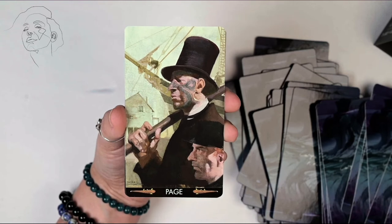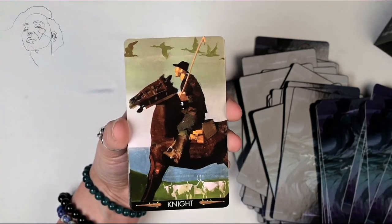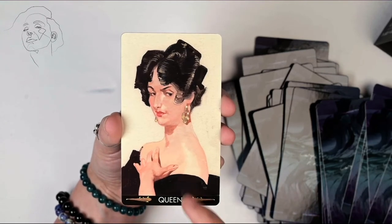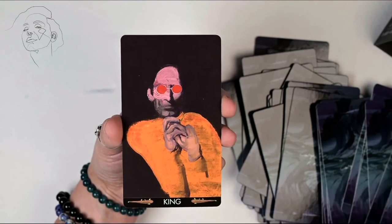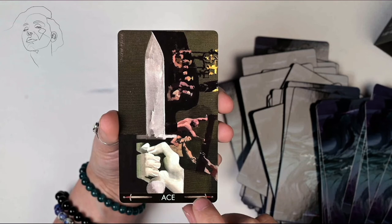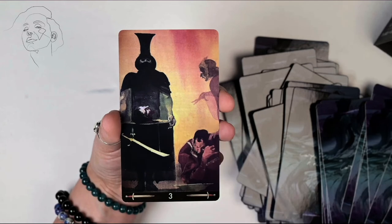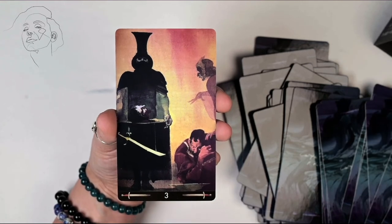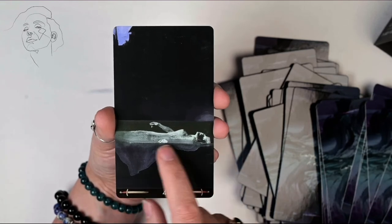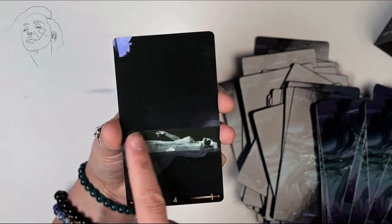This looks like — this reminds me of The Strand from Sherlock Holmes. Beautiful. I love this — this might be one of my favorite cards in this whole deck, this Four of Swords.